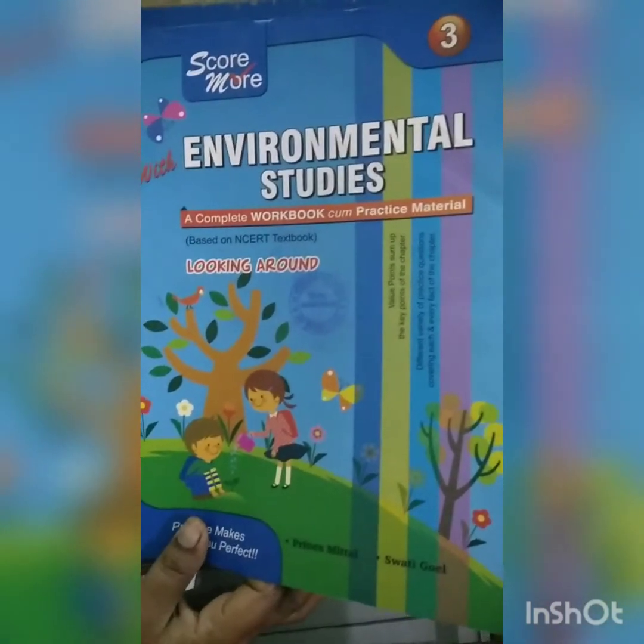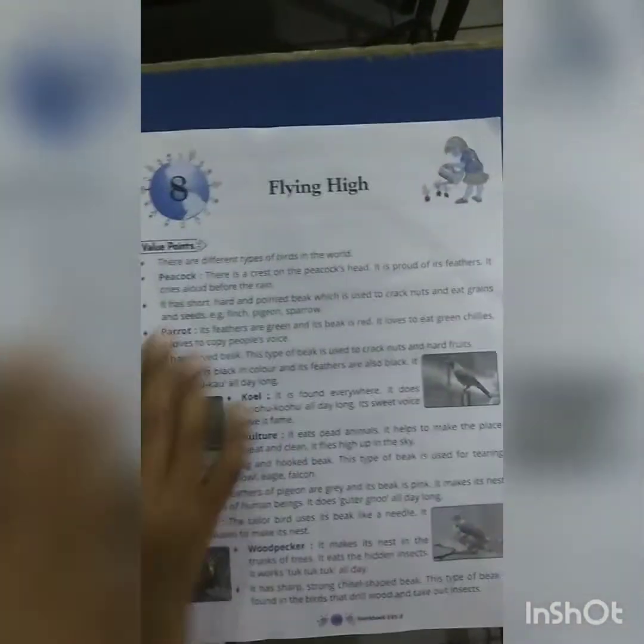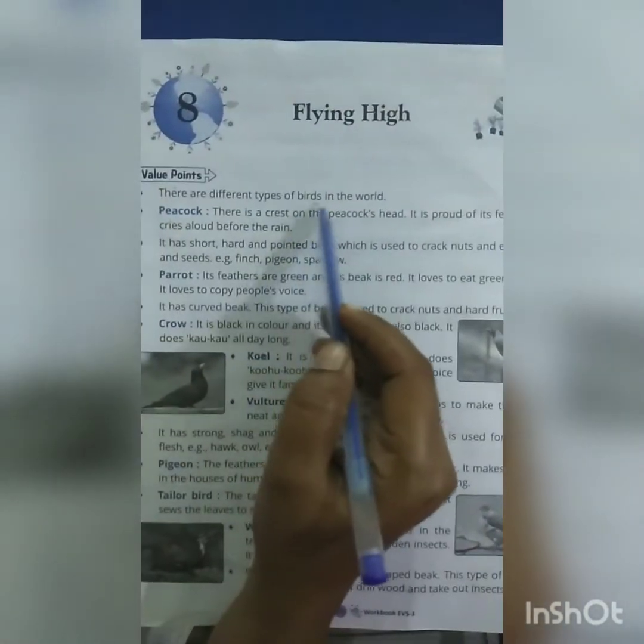Hello children, today we are studying E.V.S. Chapter 8 in the workbook. There are different types of birds in the world.